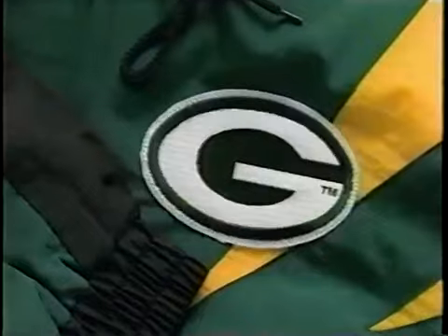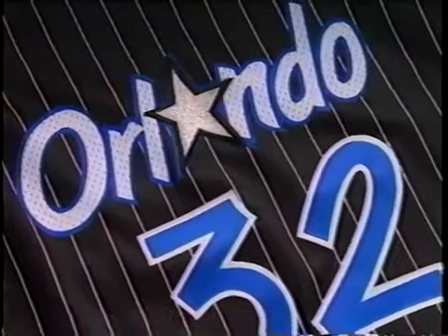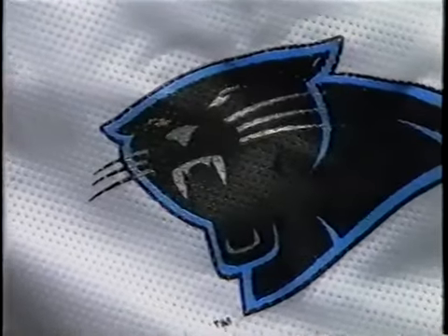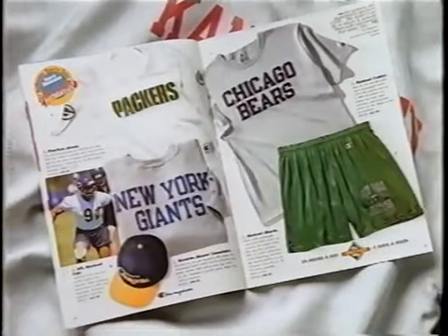Whether it's the shack, or the pack, the moon, the suns, or the stars, get into the real things. The authentic stuff. Get into Sports Illustrated Insider Authentics — the catalog that gets you into the game for real.